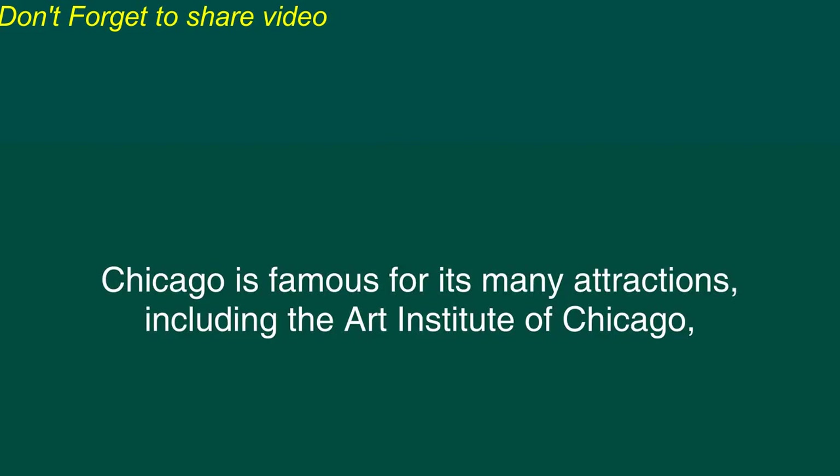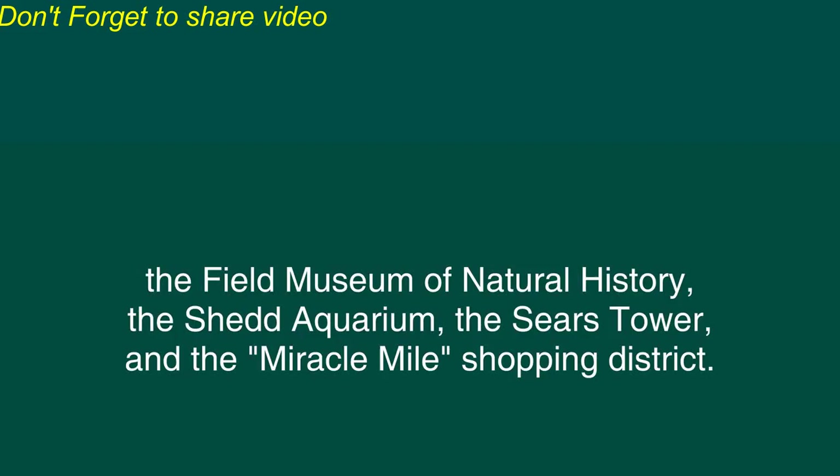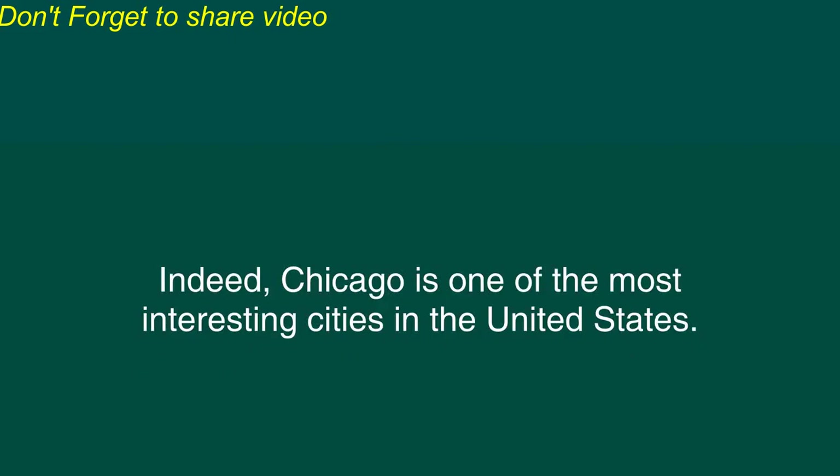Chicago is famous for its many attractions, including the Art Institute of Chicago, the Field Museum of Natural History, the Shedd Aquarium, the Sears Tower, and the Miracle Mile Shopping District. Indeed, Chicago is one of the most interesting cities in the United States.